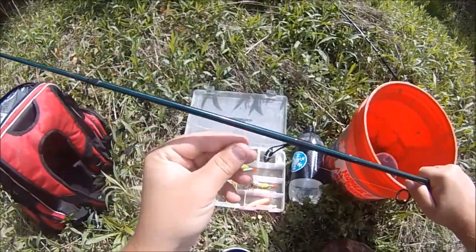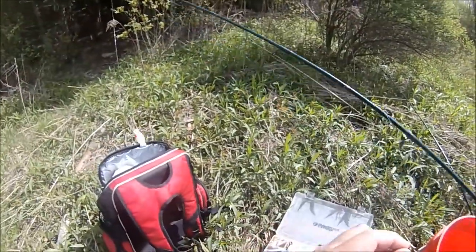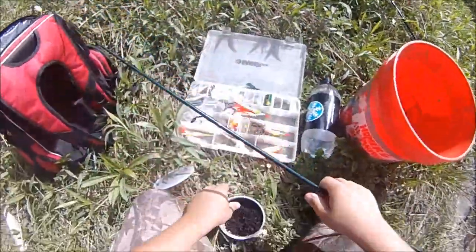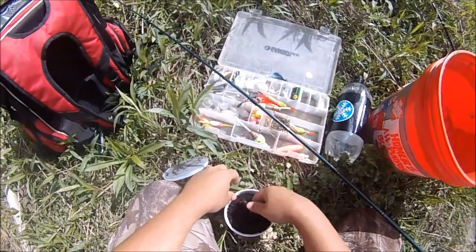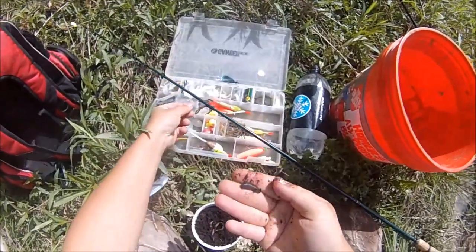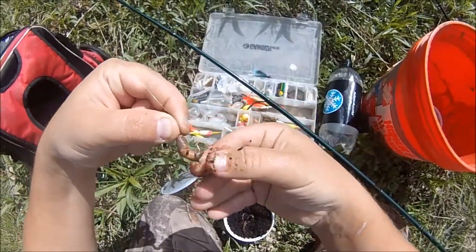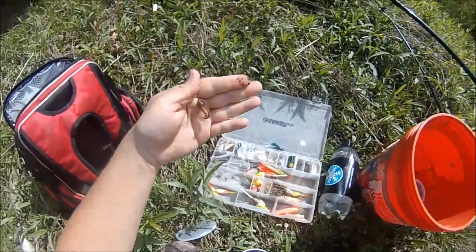I'm starting off here with a size 6 Aberdeen hook and a bit of line — 6 pound mono — leading up to a small styrofoam bobber float. On this hook I'm just going to put a piece of a night crawler and thread it up the hook so the hook is covered. I'll just pinch the head off here. Take the hook and thread it up through the middle of the worm, just like that. So that's floating in the water column right there.